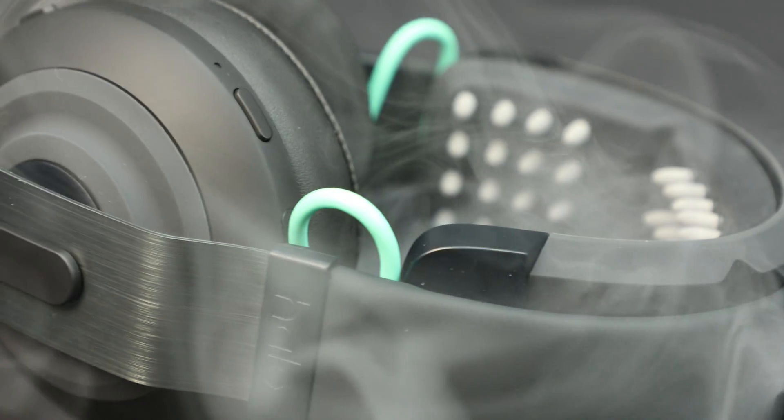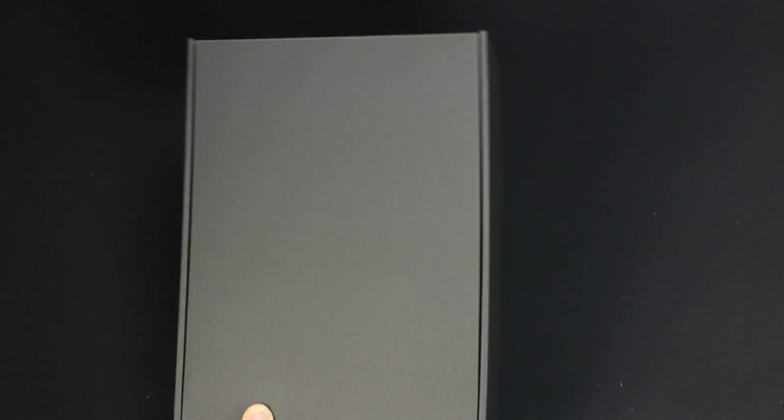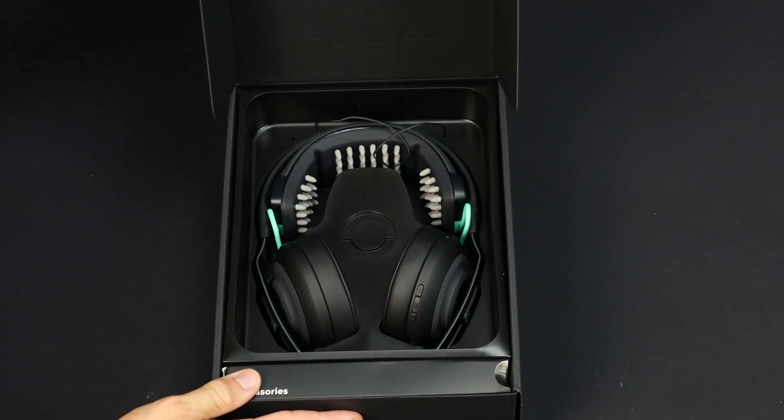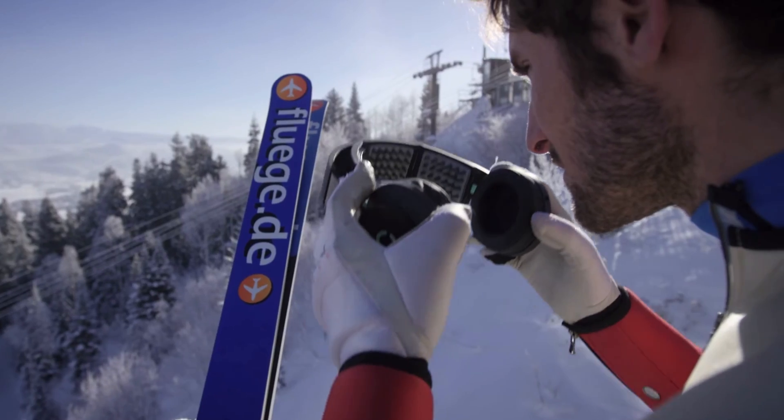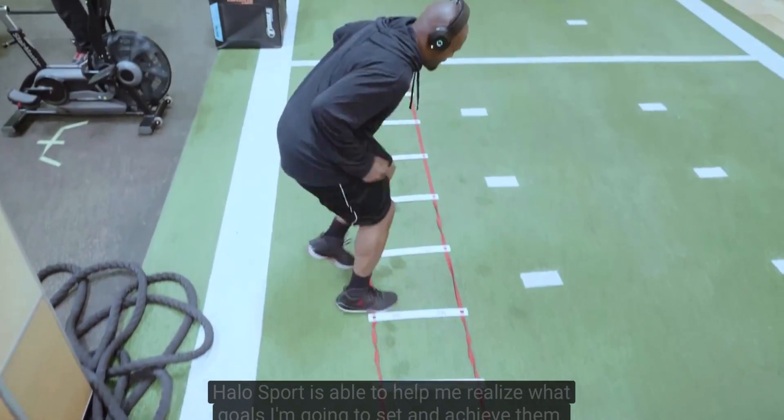Today we're taking a look at this awesome device called Halo Sport 2. Halo Sport the company has been around since about 2013 and you may have seen the really fun videos working with Olympic ski teams, the NBA, the NFL, Navy Seals and many others.